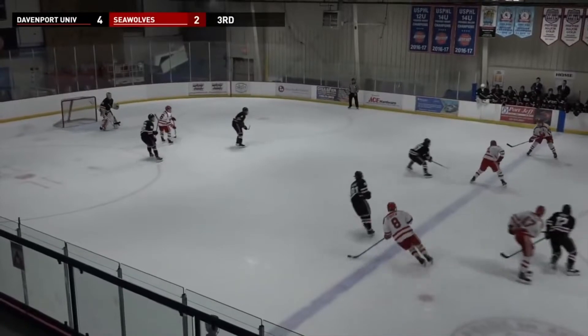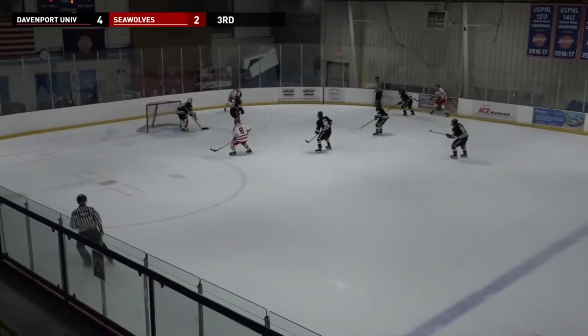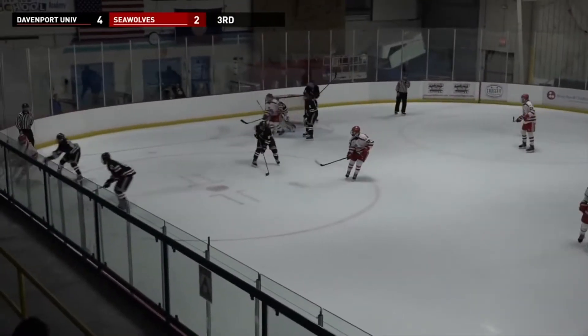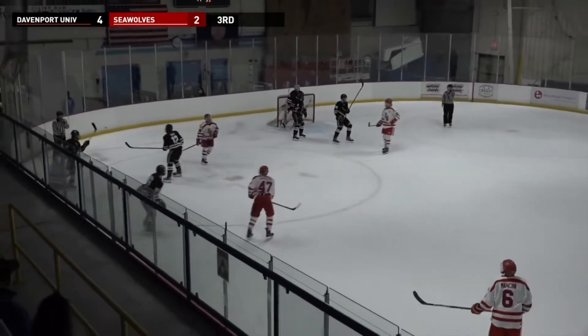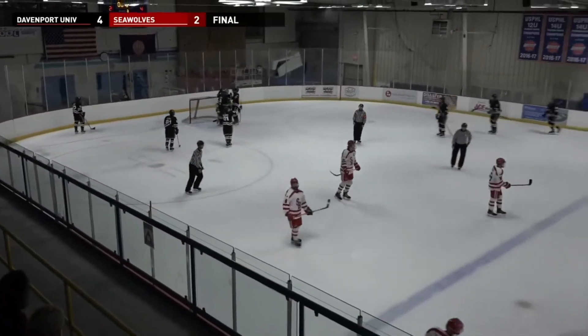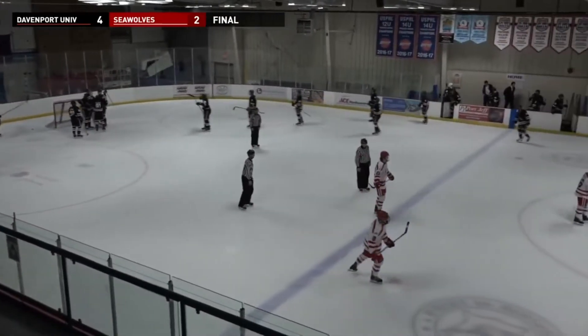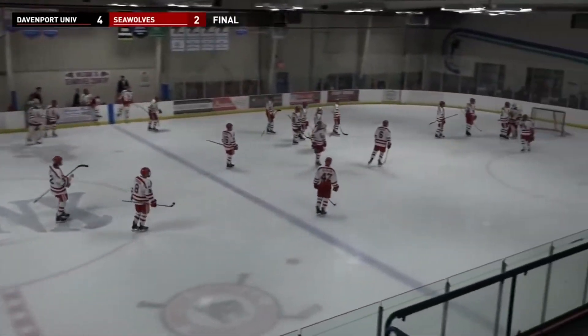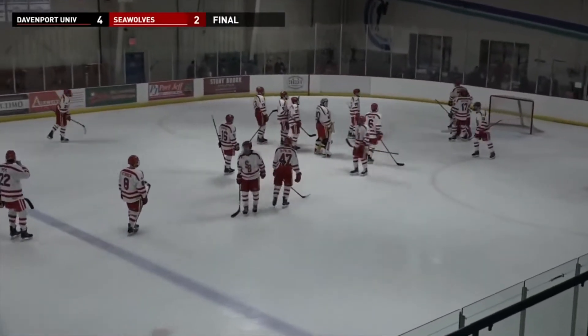Seconds left in this one, Mancini at the point, keeps it onside, four seconds behind the net, two and one, and the clock strikes zero as the Davenport Panthers come into the rink here on Hauppauge, Long Island, New York, and put a sinker on the Stony Brook Seawolves' home opener. 4-2 victory for the Panthers.